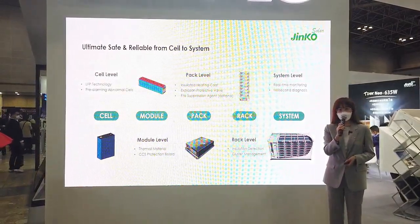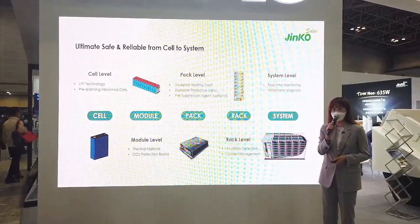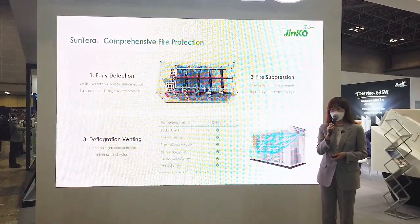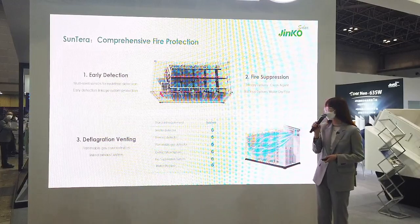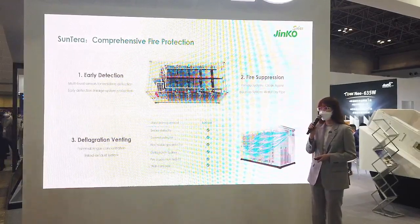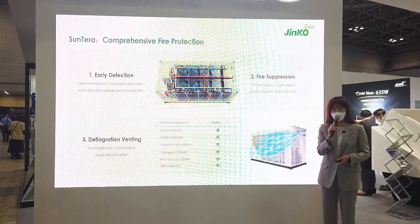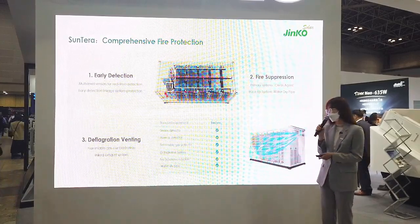Safety is always the foundation of ESS development. During the integration process, Suntero considers multi-level and system-wide protection from the cell to the system. Regarding fire protection, comprehensive methods are used: first, early detection by monitoring abnormal status in the containers; second, the fire suppression system including cooling agent and bank of water; and most importantly, the explosion venting system. Flammable gas detectors are linked with the venting system to ensure that the concentration of flammable gas is always well below the lower explosion limit.